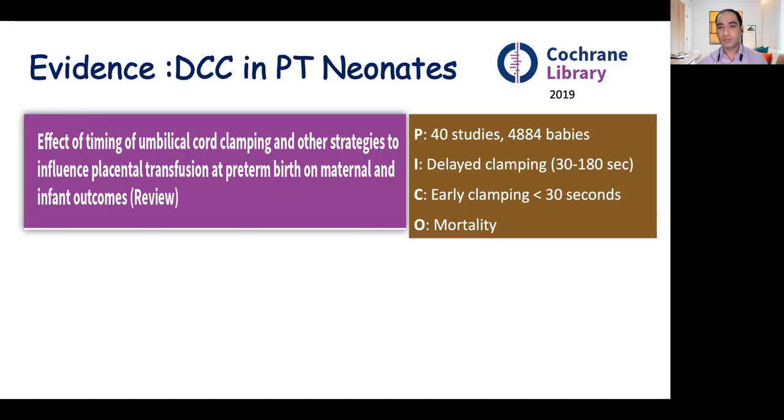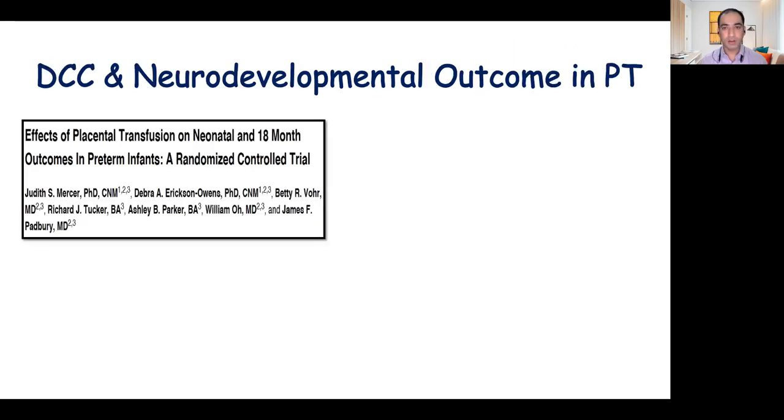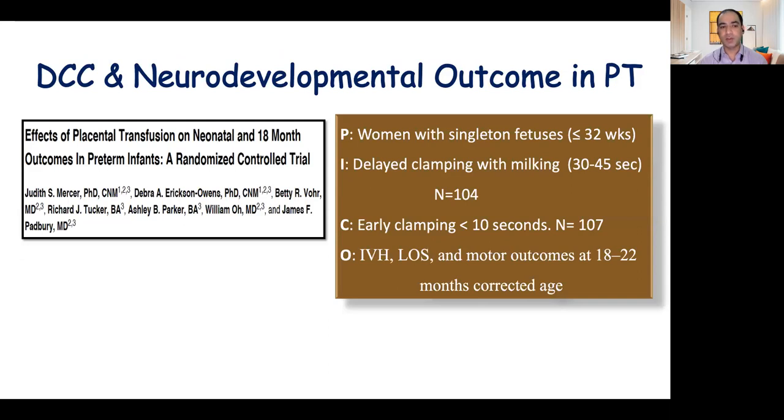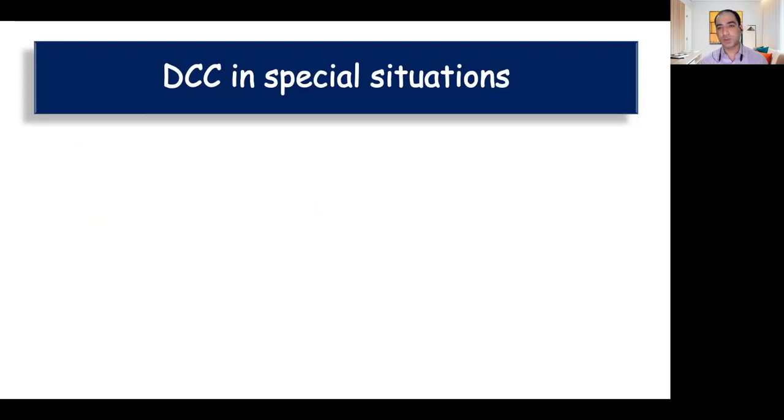Delayed cord clamping has been studied more extensively in preterm babies and has been shown to be associated with a decrease in hospital mortality, decreasing it by 27%. Regarding long-term neurodevelopmental outcome, a recent trial followed up premature babies until 18 months. They recruited women with singleton fetuses of less than 32 weeks gestation and compared delayed clamping with milking versus early cord clamping, studying IVH, late-onset sepsis, and motor outcomes at 18–22 months. Delayed cord clamping was associated with better motor scores on the Bayley scale and decreased the incidence of low scores by 68–78%, although there was no difference in the incidence of severe IVH.